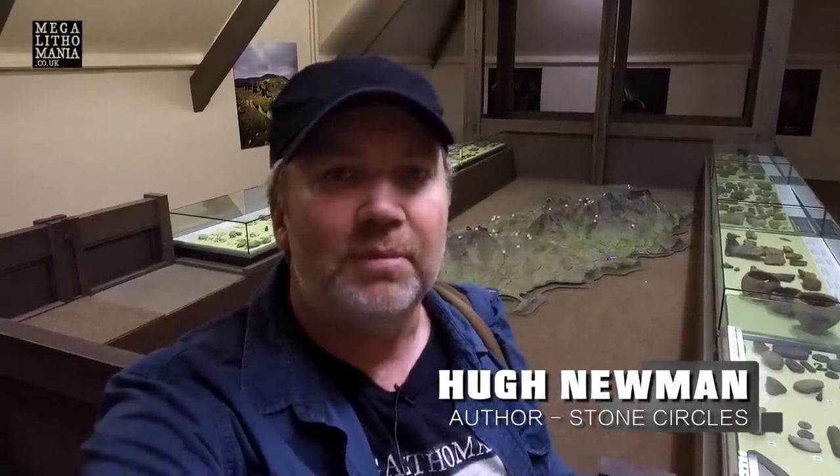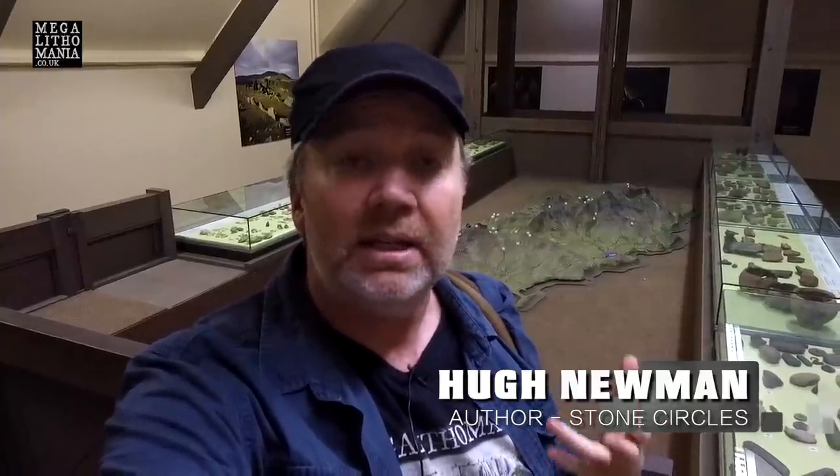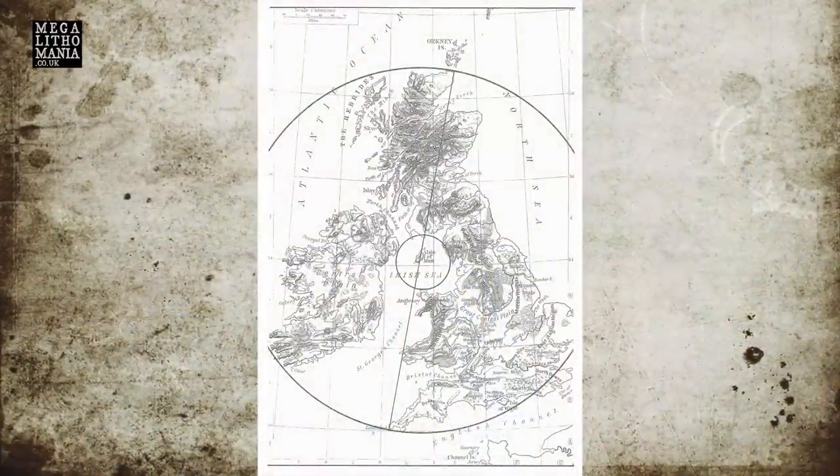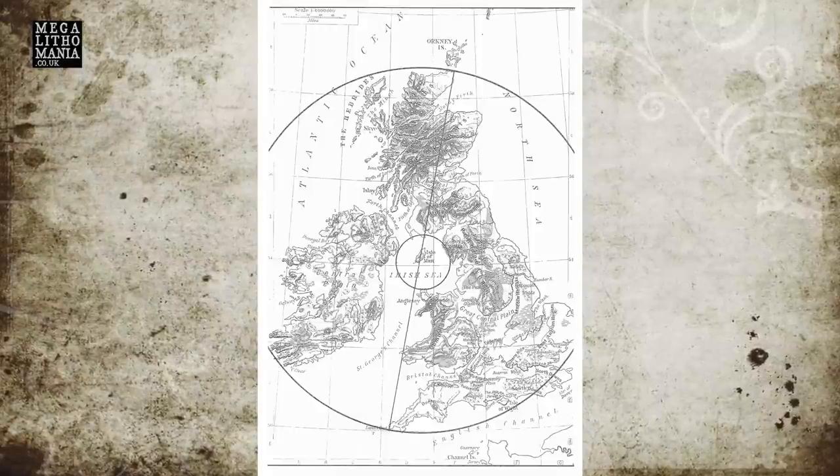We've just arrived at the Manx Museum in Douglas on the Isle of Man to look at the megalithic sites of the area and investigate some of the giant's graves and giant accounts from this island. This is traditionally the centre of Britain — perfectly centred between John O'Groats and Land's End, and equidistant from England, Scotland, Ireland and Wales within about a 50-mile radius.